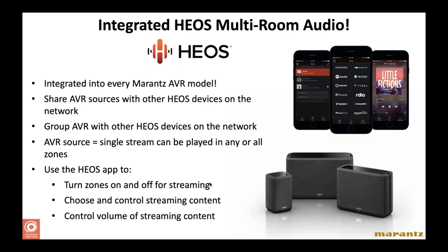Every Denon and Marantz model with networking — an ethernet port or Wi-Fi — automatically has HEOS built in. On the Denon side, any receiver ending with the letter H has HEOS. HEOS is a wireless multi-room audio platform, working similarly to Sonos or Bose SoundLink — those three make up about 98% of the multi-room wireless audio market. One of the big differences between HEOS and Sonos is integration: HEOS is designed from the get-go to be integrated into systems using automation platforms, and it's much easier to integrate than other brands.